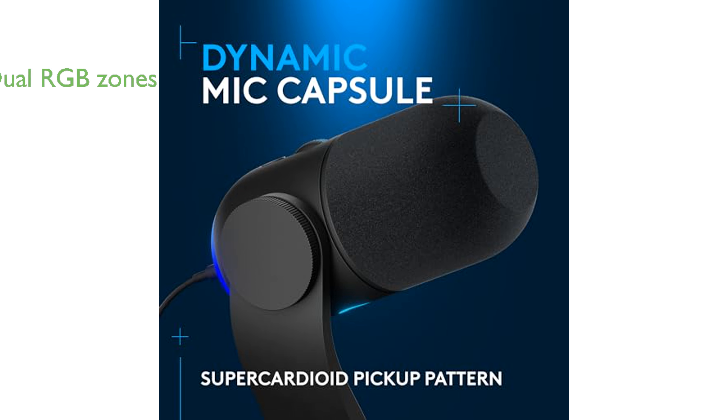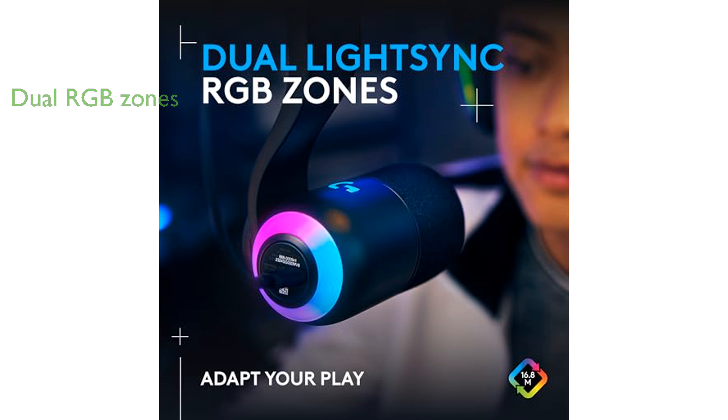Featuring dual RGB light zones, the Yeti GX can sync with other Logitech G gear for a fully immersive gaming setup. The Blue VO!CE software enhances your streaming experience with fun vocal effects and professional-grade audio filters.